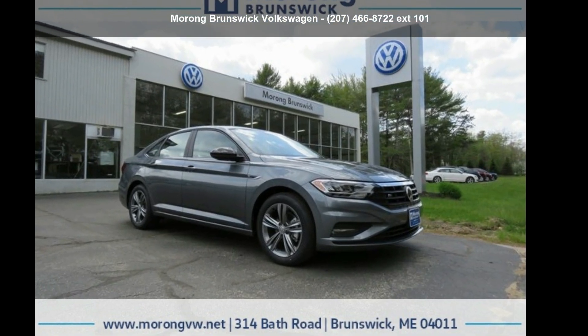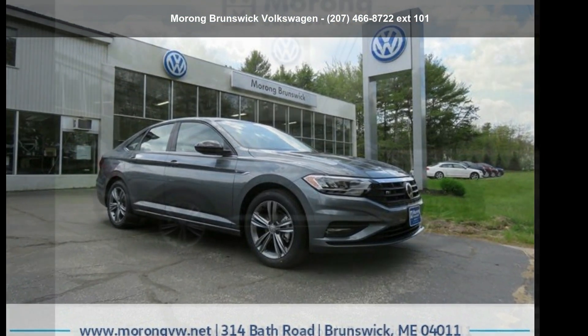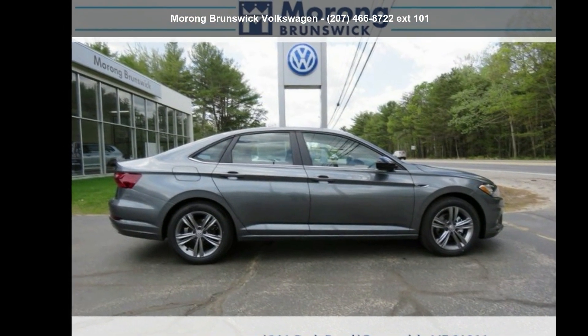Check out this Volkswagen 2021 Jetta R-Line. This may be the set of wheels you've been looking for.